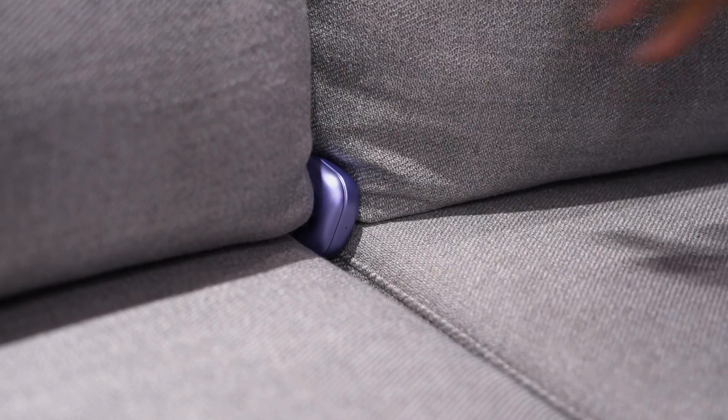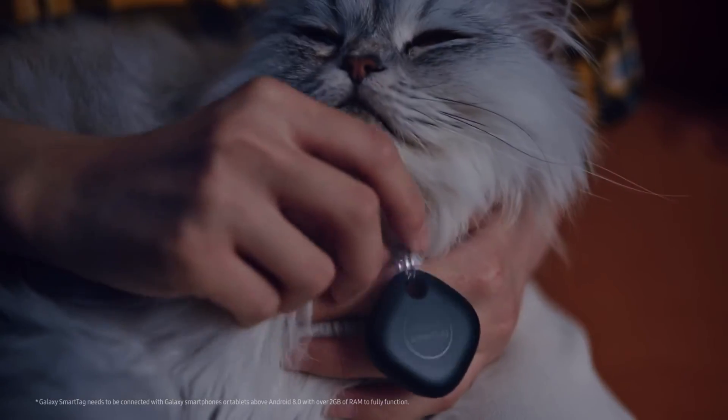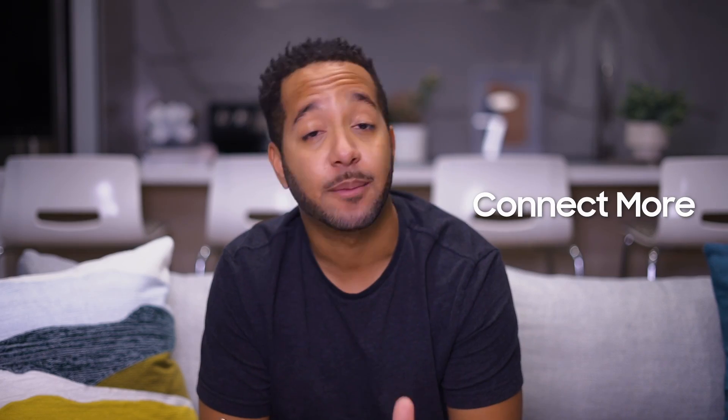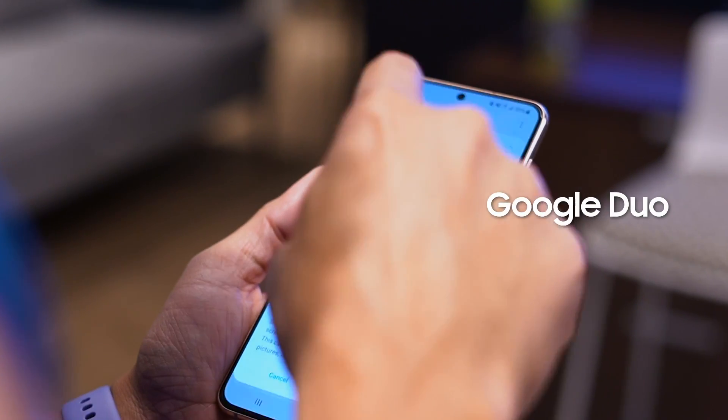Another great feature of SmartThings is SmartThings Find. This is new location software, which is great since I can never find where I put my Galaxy Buds Pro. It also works for SmartTags and any other device you have linked to your Samsung account, so I definitely want to connect more devices this year.